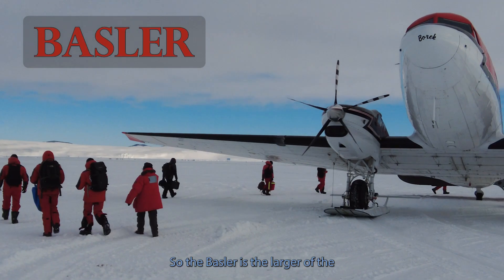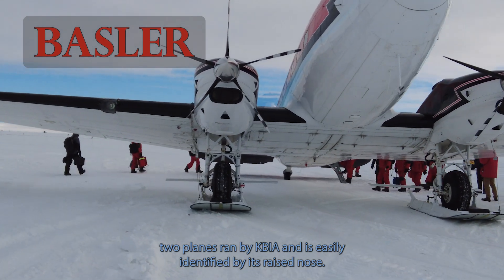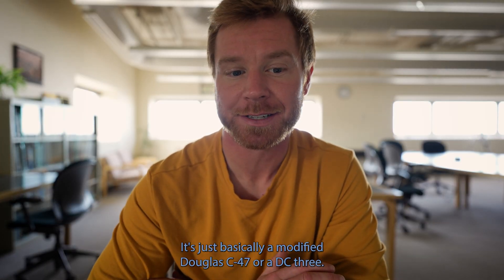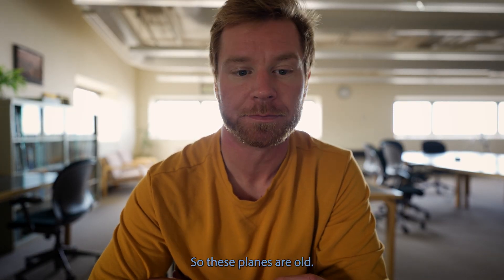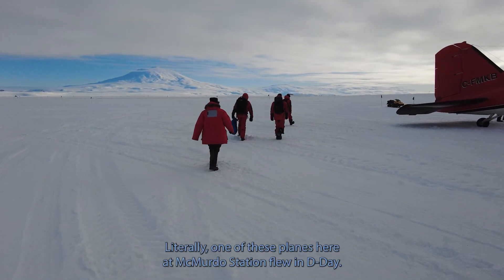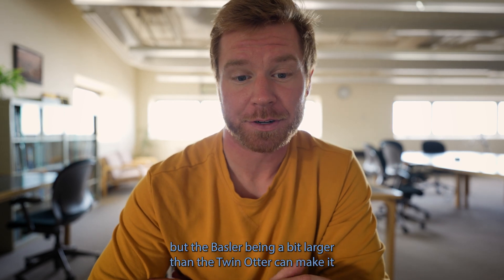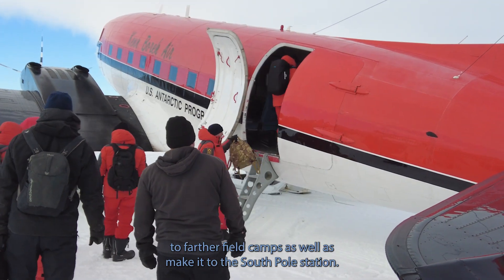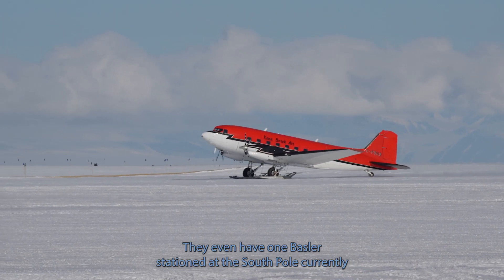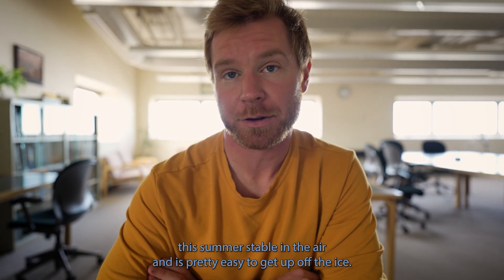The Basler is the larger of the two planes run by KBA and is easily identified by its raised nose. Basler came to be in 1990 — it's basically a modified Douglas C-47 or DC-3, so these planes are old. Literally one of these planes here at McMurdo Station flew on D-Day. Being a bit larger than the Twin Otter, the Basler can make it to farther field camps as well as to the South Pole Station. They even have one Basler stationed at the South Pole currently this summer.